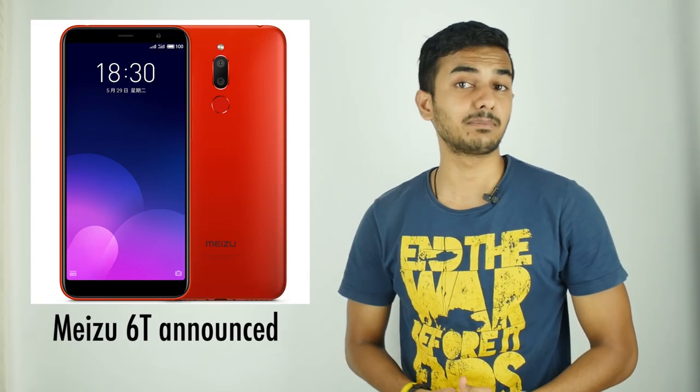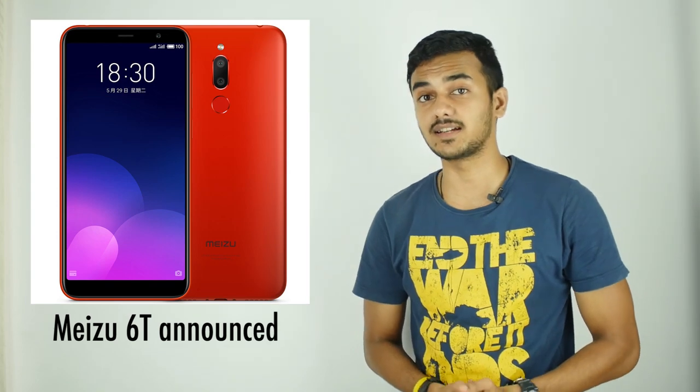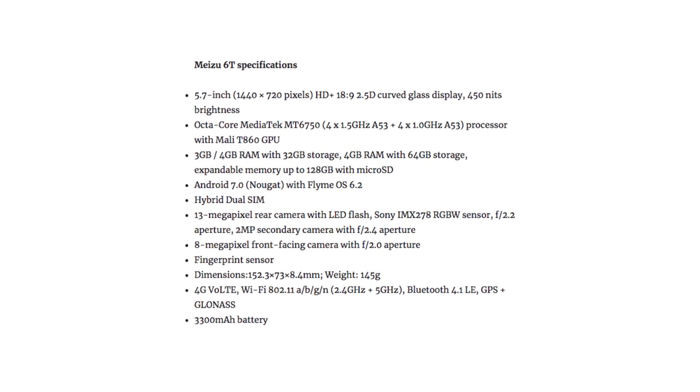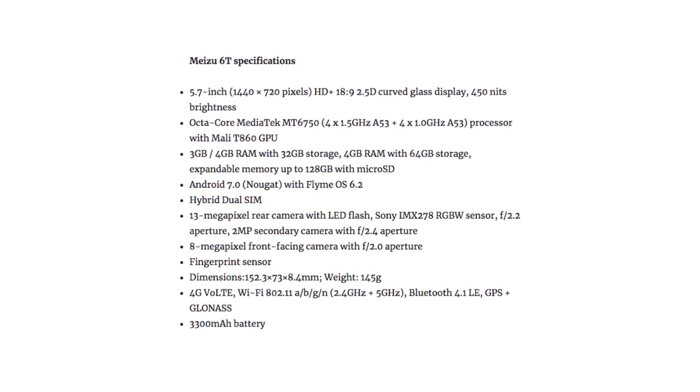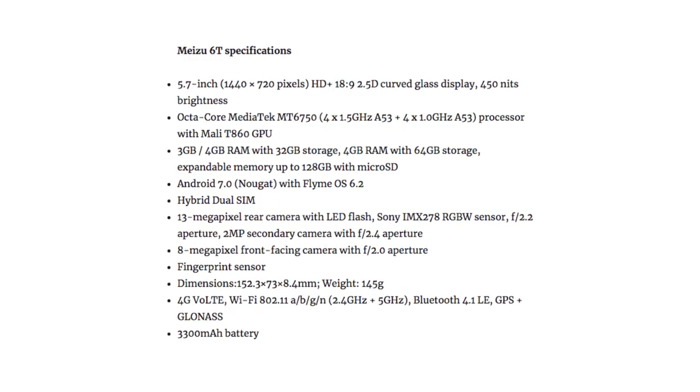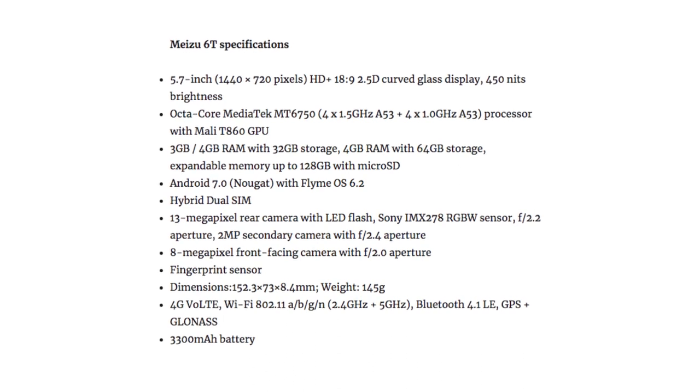Recently, Meizu has announced yet another budget smartphone at an event in China, dubbed the 6T. This smartphone packs a 5.7-inch HD+, 2.5D curved-edge display with an aspect ratio of 18:9. It is powered by an octa-core MediaTek MT6750 processor and runs on Android Nougat with Flyme OS on top. It has a dual rear camera setup with a 13-megapixel primary and 2-megapixel secondary sensor for portrait shots, and a 5-megapixel front camera. The Meizu 6T comes in black, gold, and red colors and starts at 719 Yuan, approximately Rs. 8,600.